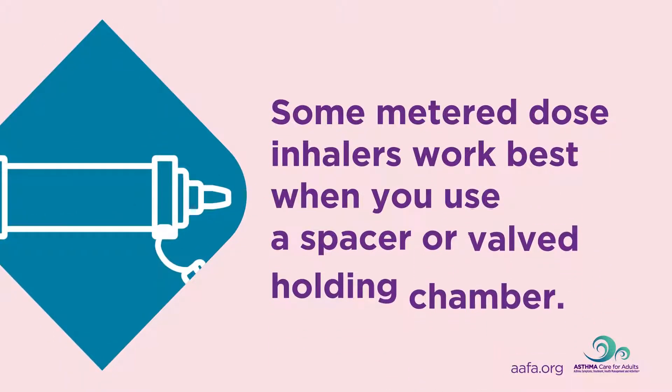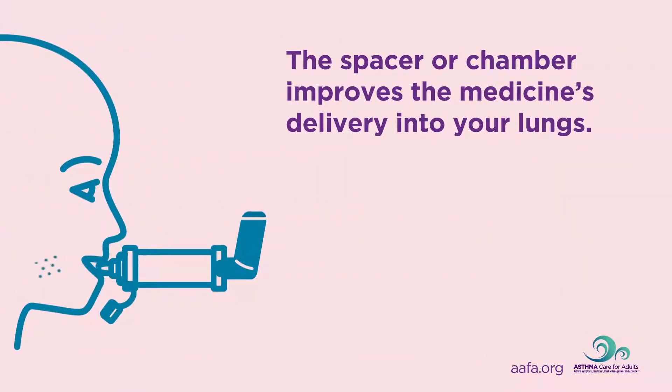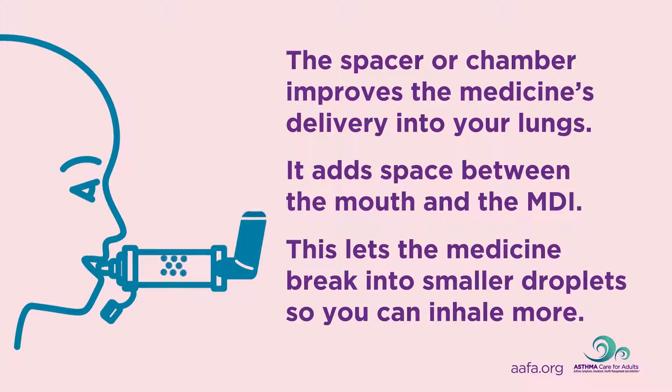Some metered dose inhalers work best when you use a spacer or a valve holding chamber. The spacer or chamber improves the medicine's delivery into your lungs by adding space between the mouth and the MDI. This lets the medicine break into smaller droplets so you can inhale more. A valve holding chamber adds a one-way valve to the mouthpiece of the spacer, trapping and holding the medicine and giving you time to breathe all of it in.